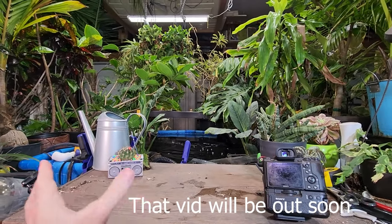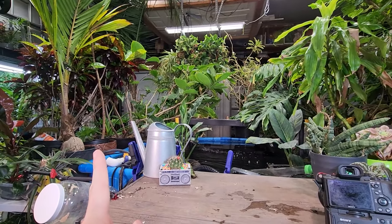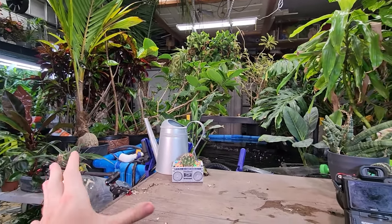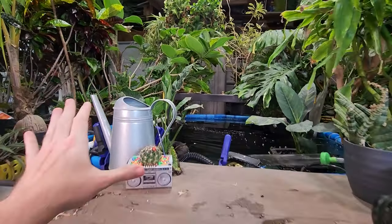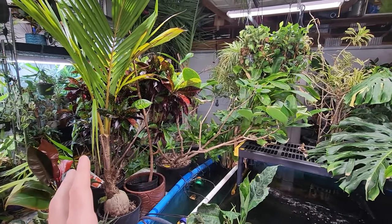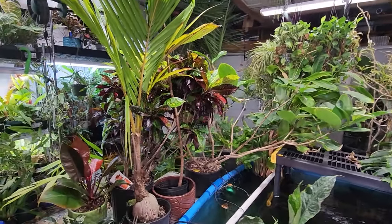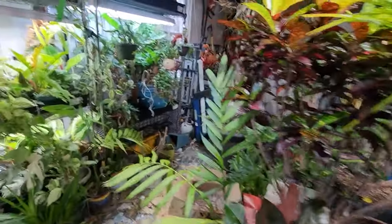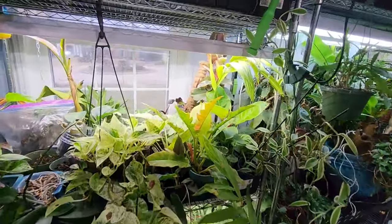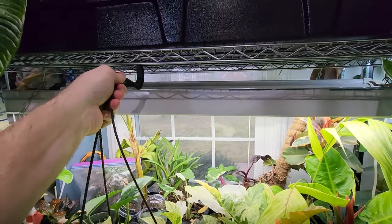I just filmed the spathifilum video and immediately took those back in the house when I was done filming because there are spider mites out here — not a lot, it's gotten much better, but I know they're still here. If I were to go a week or two without spraying the neem, suddenly somewhere they're going to show up. Spathifilums are spider mite magnets, so I made sure to get those right back into the house.